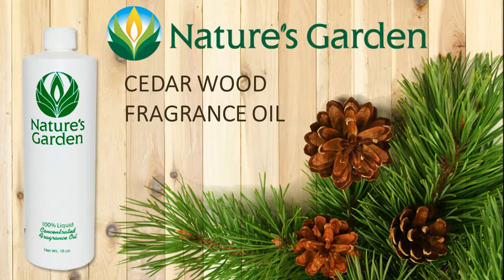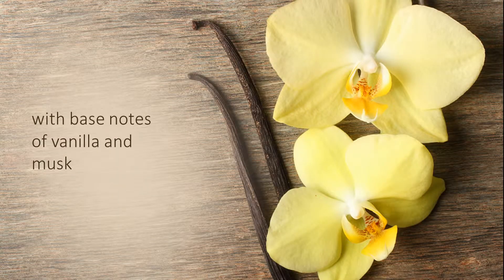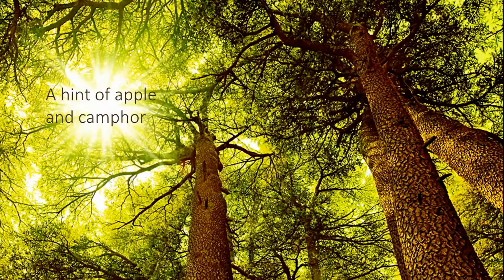Nature's Garden Cedar Wood Fragrance Oil. A warm, earthy scent of cedar with base notes of vanilla and musk, and just a hint of apple and camphor. A wonderful scent.